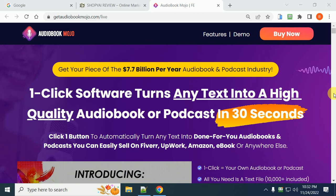Hi, this is Larry Kearney. I'd like to welcome everyone to my Audiobook Mojo review. This is a new cloud-based app that's going to allow you to turn any text into a high-quality audio and podcast in 30 seconds.